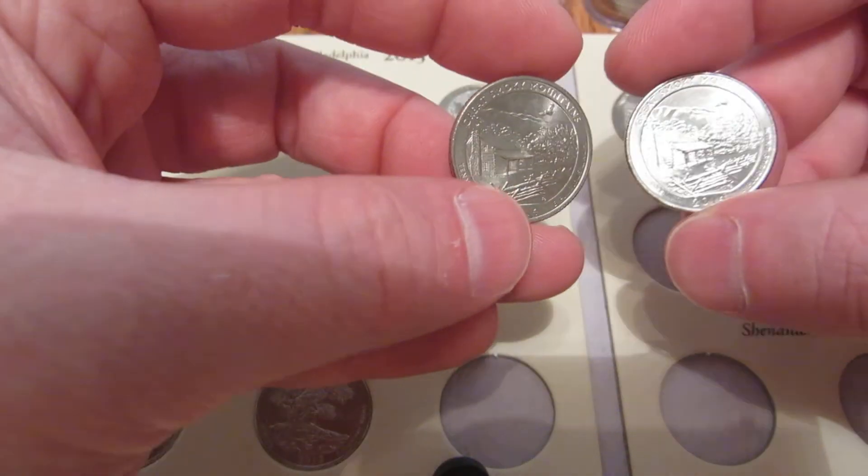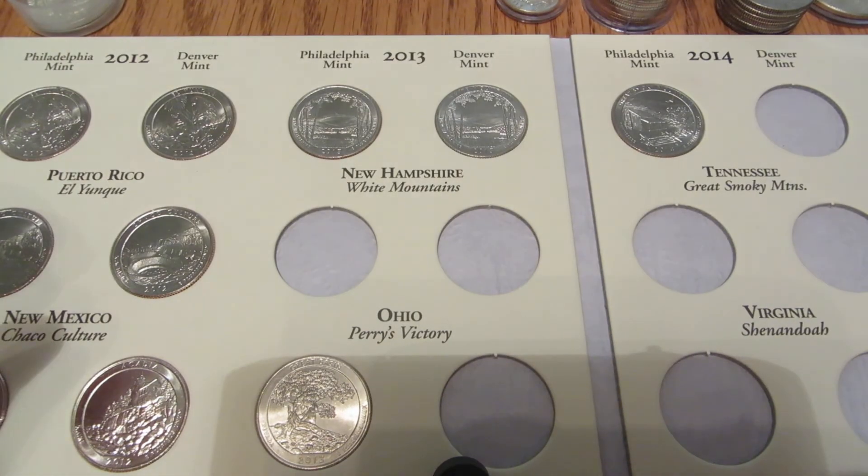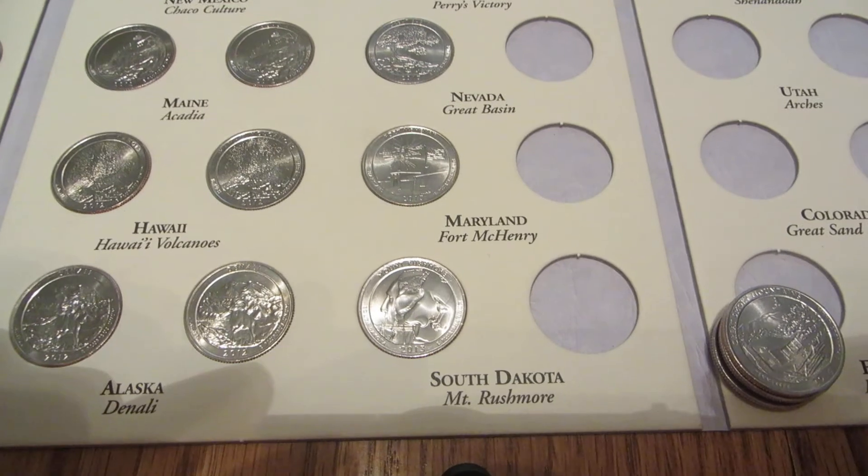For Smoky Mountain, we didn't get the Denver, but we got two more of the Phillies. That'll wrap it up for the ATBs so far.